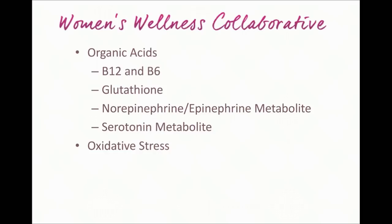Additionally, some things this test offers that are somewhat new or special — and that you definitely can't do with a saliva test — is that by using urine, they are now providing organic acid indicators that can give you insight into your B12 and B6 status. So you get a little bit about your nutrient status, as well as glutathione status, which can be a great indicator of your body's detoxification load and capacity.